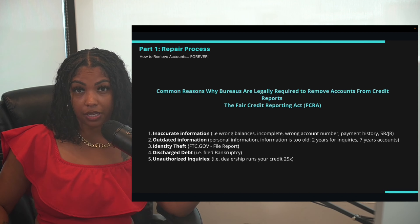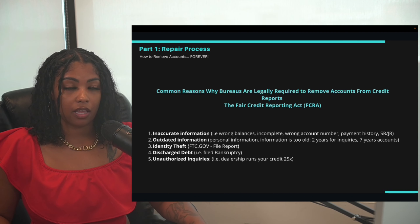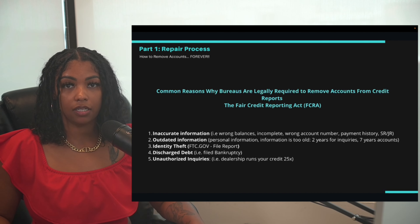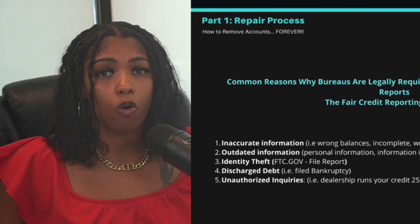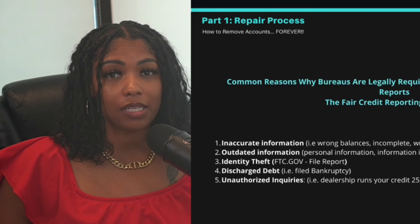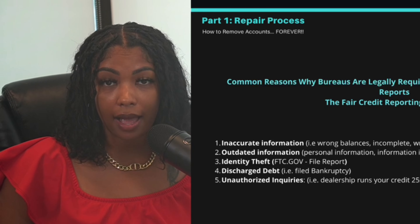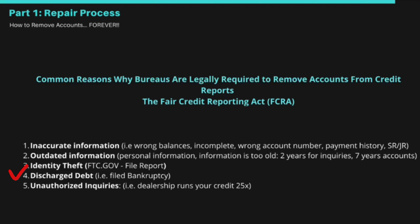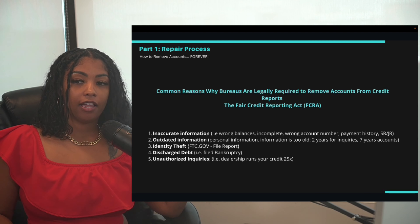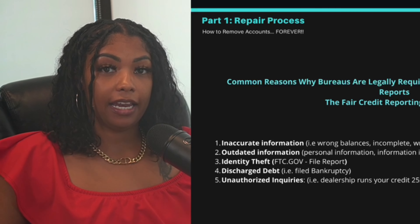Third is identity theft. If you're unfamiliar with any inquiries or accounts on your credit report and feel you were a victim of identity theft, that's another reason to have accounts removed. For example, my mother opened bills in my name when I was about 18 without my permission — got those removed right away.